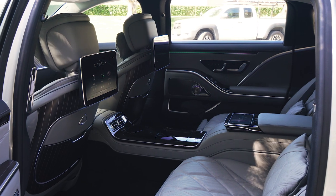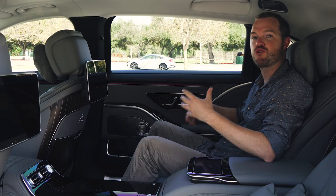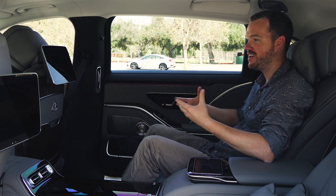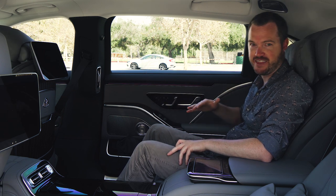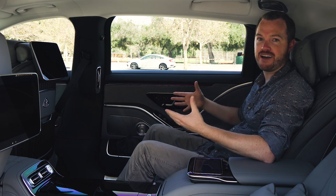Of course, if you're shopping for a Maybach, you're probably most concerned with the rear seat, and this car obliges with an incredible amount of room and lots of comfort to go along with it. For example, the front passenger seat deploys away at the touch of a button, leaving the right rear passenger absolutely limousine levels of room, and as you're about to see, plenty of lean-back comfort as well.